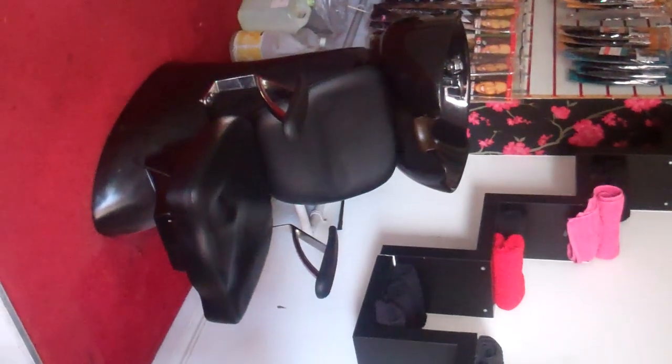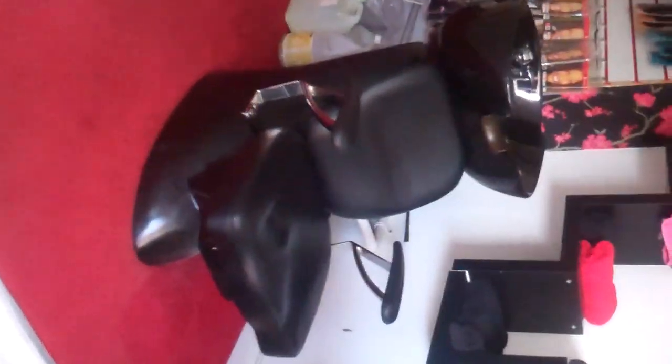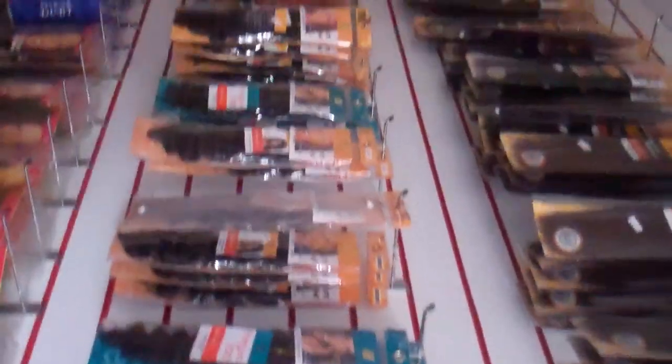Over here is where they wash the hair - this is the chair they sit in, the sink with the taps, and this is where we keep all of our towels. And then here is all the hair that they sell: hair for braiding, extensions, cane rolls, things like that. And this is the little till area here - I've got my little cash tin at the moment and this is their till.